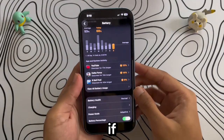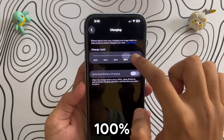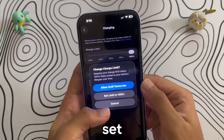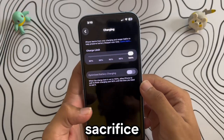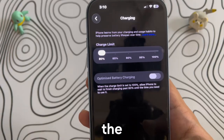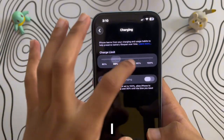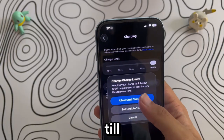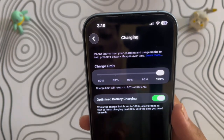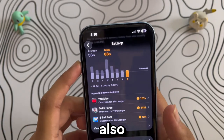Next, head over to Charging Limit. If you want maximum screen-on time, set it to 100%, but if you care about long-term battery health, set it to 80% — you'll sacrifice a little screen-on time but your battery will last longer over the years. Personally, when I know I'll be out for a long day, I set it to 100% until tomorrow, and then it automatically goes back to 80%. Super convenient and I don't have to worry about forgetting.